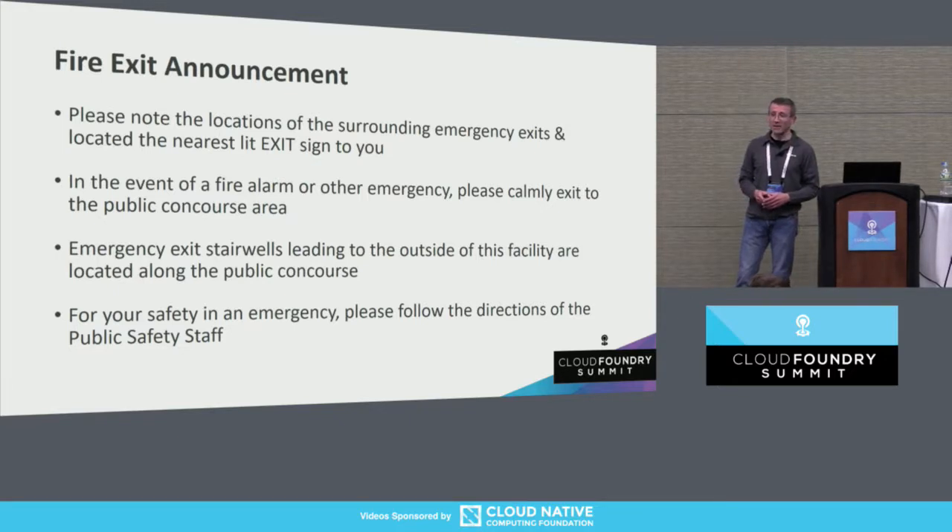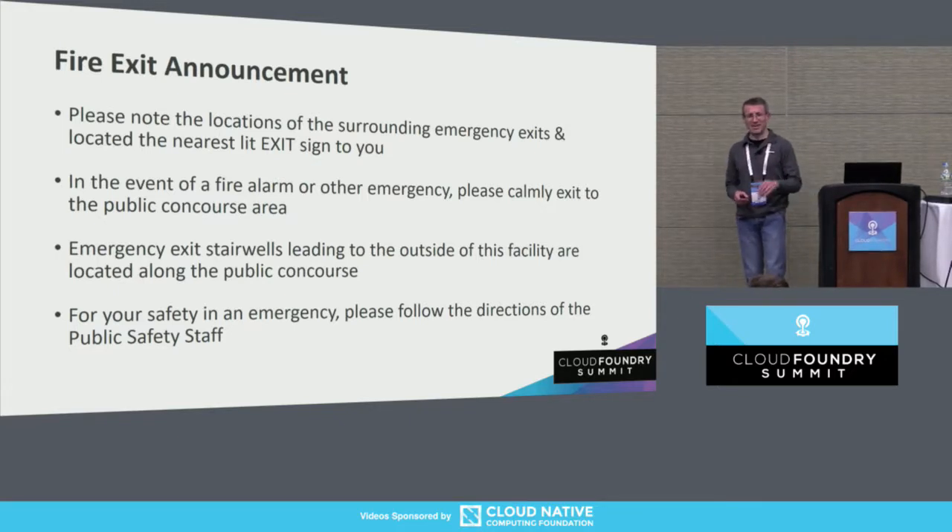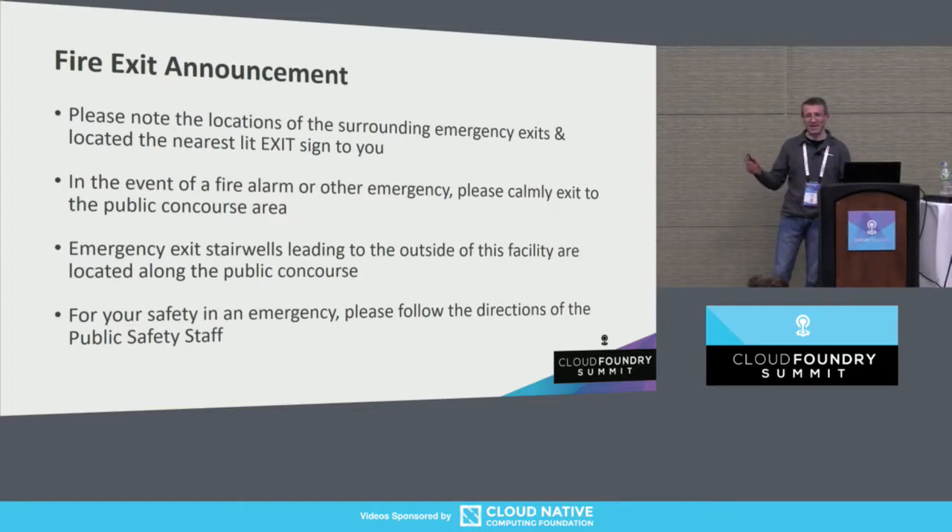We have our obligatory fire safety announcement. I suspect you've already seen this a few times today, so I won't read it verbatim, but look around, find the exits. I have every confidence that everyone here is going to be nice and polite to the public safety folks in the event of a fire.